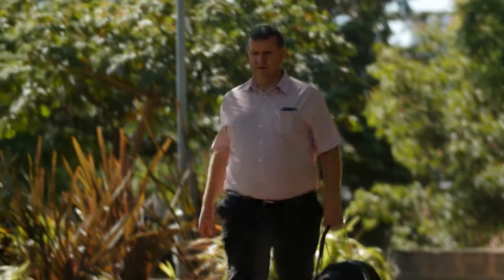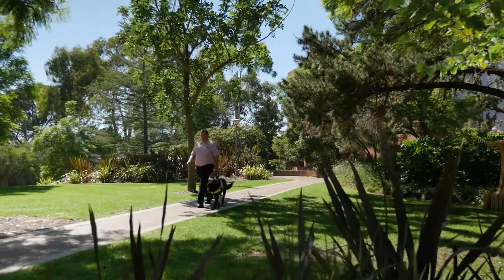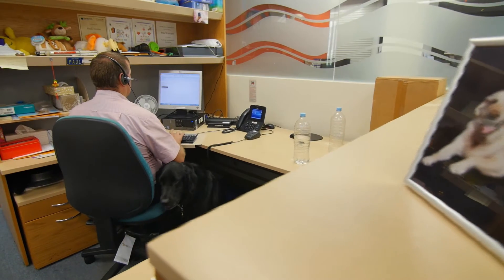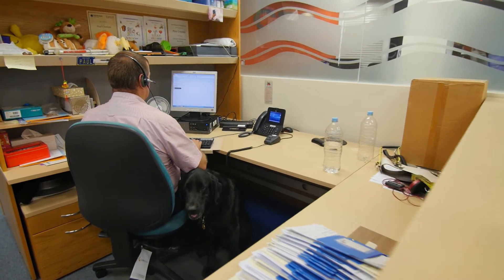A staff member speaks: My job at Curtin is predominantly to answer the telephone and respond to student emails in student services. I've been here nearly 12 years now, and everyone I've worked with has been extremely supportive of me. It's been a fabulous place to work, and people's attitudes make a workplace accessible as much as physical things like tactile tiles and ramps.